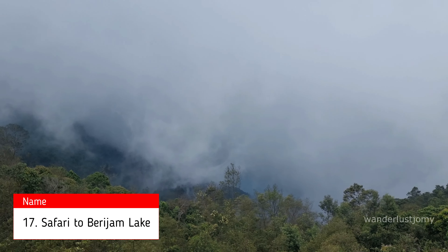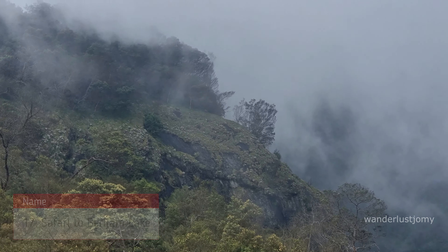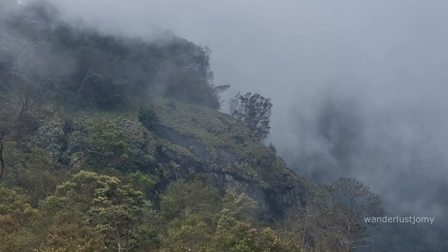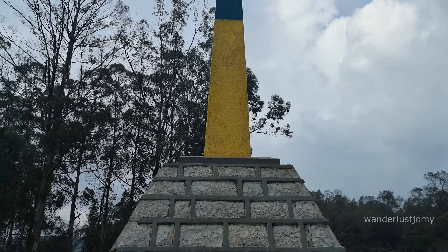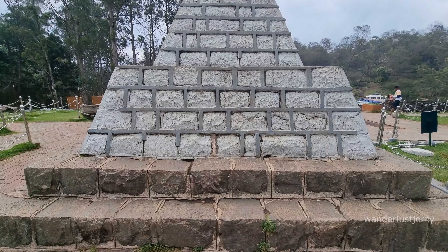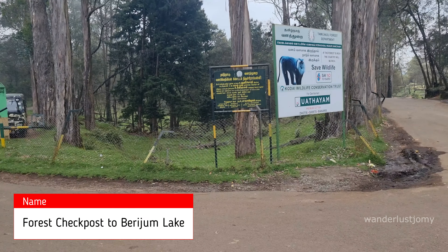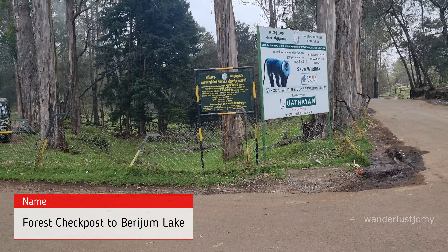Near Moir Point, you'll find a forest check post that serves as the entry point to Berijam Lake. Access is restricted, with only 20 vehicles allowed per day. To embark on this adventure, it's advisable to arrive early in the morning, ideally by 8:30 a.m. However, we'll save this experience for another visit.